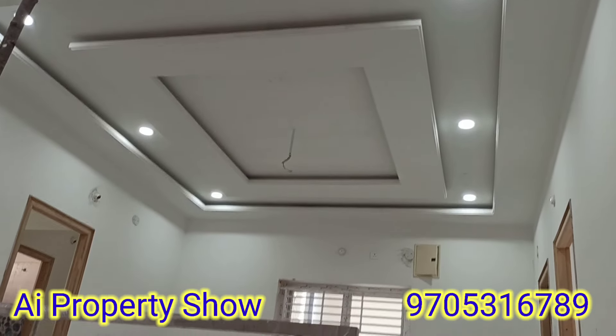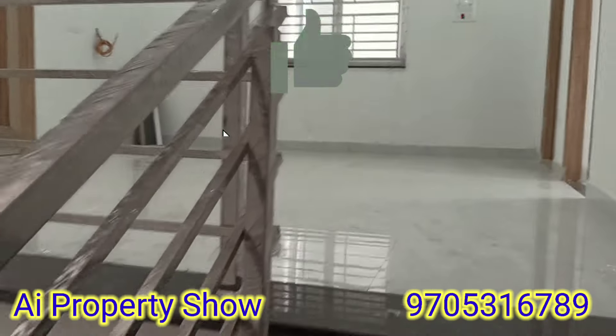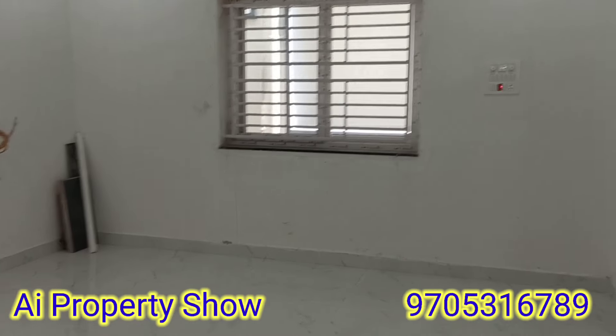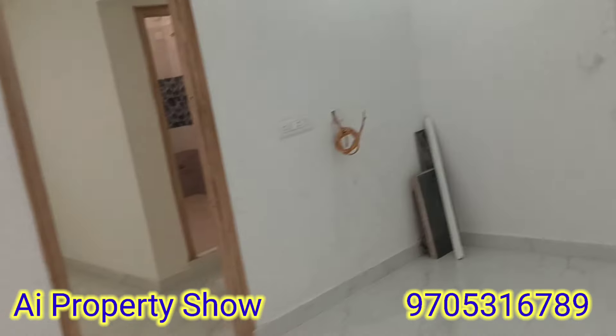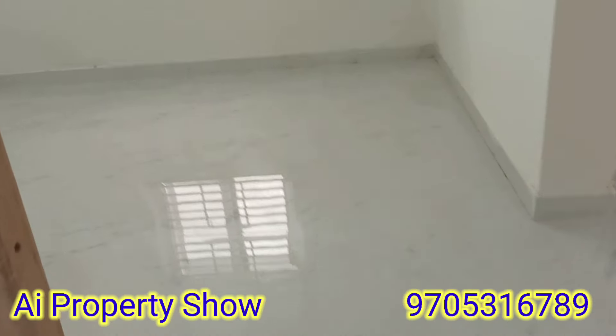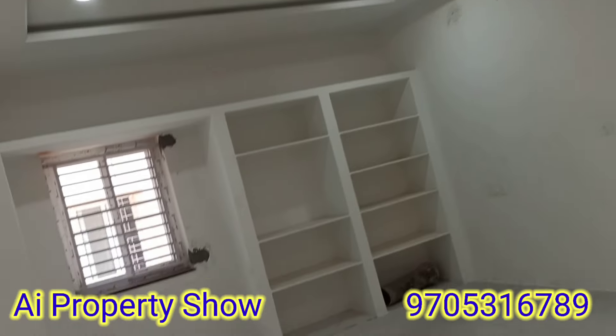This is a hall on the first floor. There is a beautiful elevation. It is very nice. This is a master bedroom. In the hall, we have a lot of ventilation, and it has a HUDA approval layout.